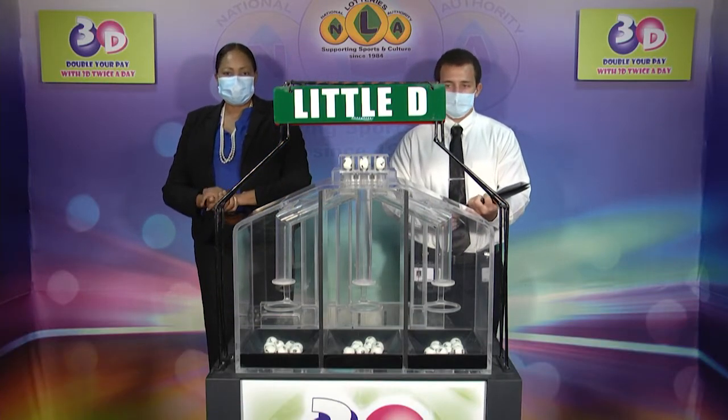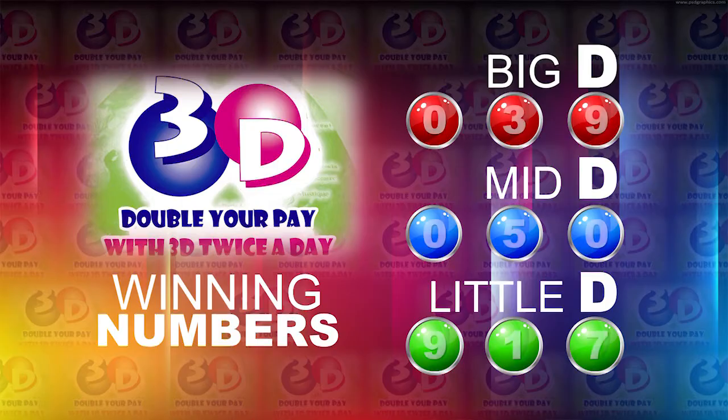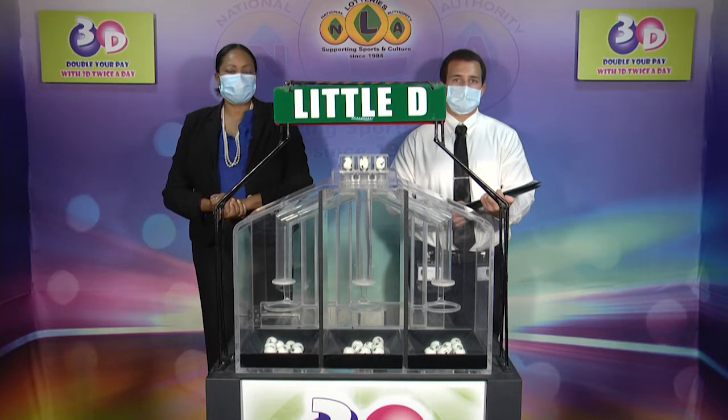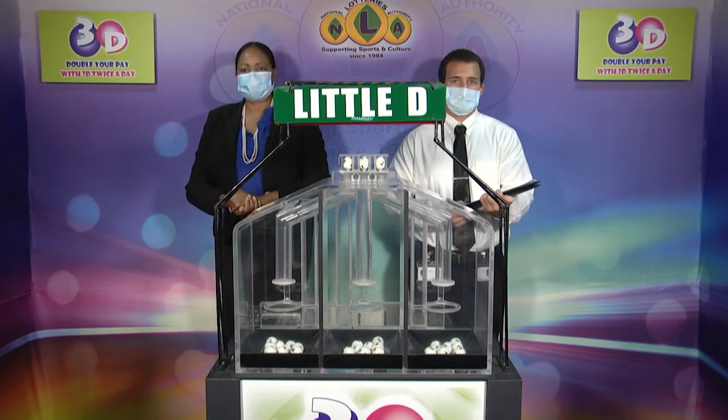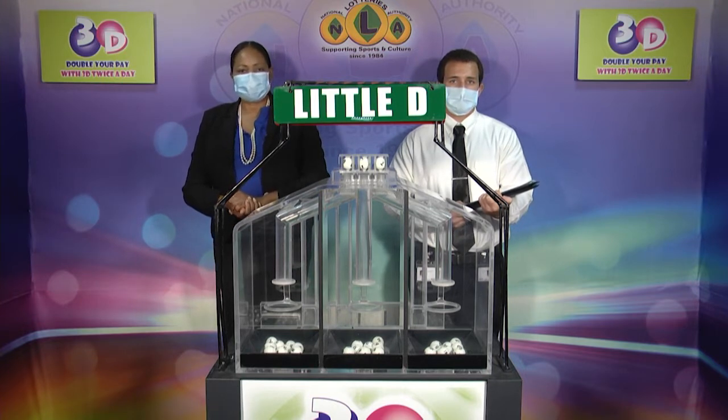I will now recap the winning numbers. The Big D winning number: 0, 3, 9. The Midday winning number: 0, 5, 0. And the Little D winning number: 9, 1, 7. Thank you for playing 3D. Our next draw is this evening at 9. Remember, you can double your pick with 3D twice per day. Stay tuned for the Playful Draw.